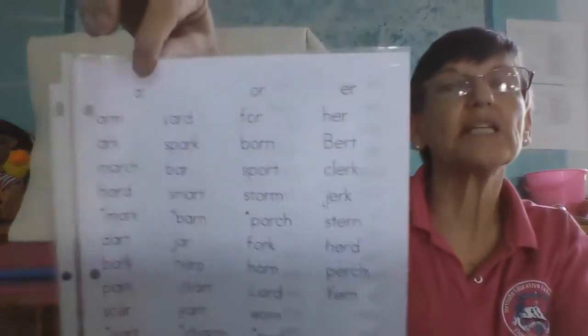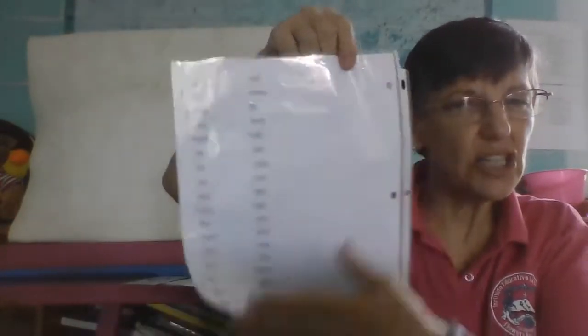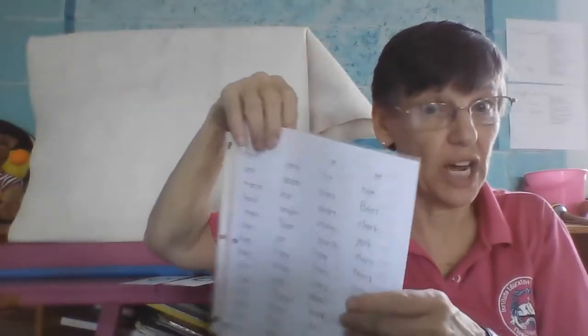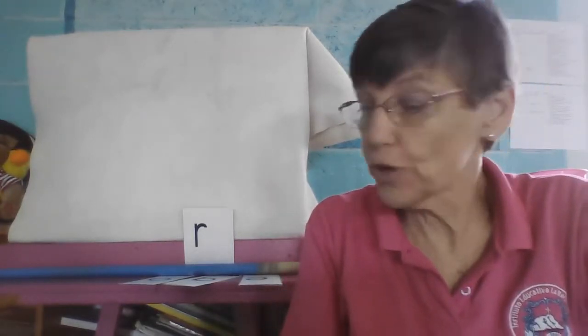We are practicing this page right here — A-R, O-R, E-R — and it's a good idea if you practice what's on the back too, so you don't forget how to read them. So today we have some new words. Are you ready?